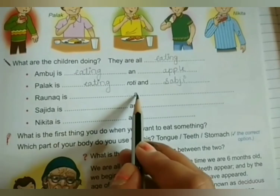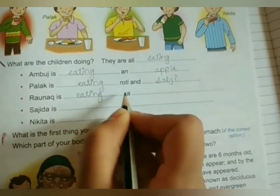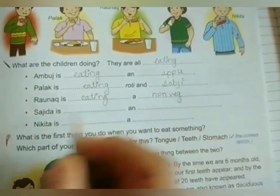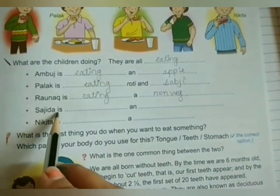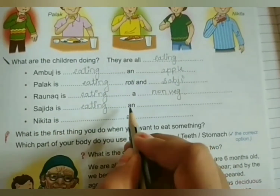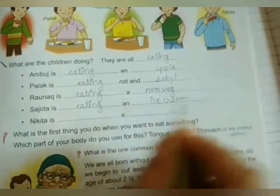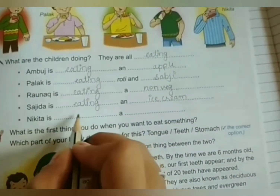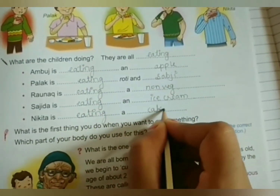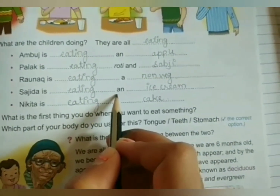Raunaki is eating a dash. Raunaki is eating — he is eating non-veg. Now next, Sajidha is eating an ice cream. And Nikita is eating a cake. Complete this activity. Write in your textbook page number 75.